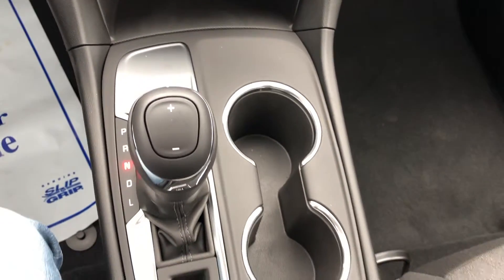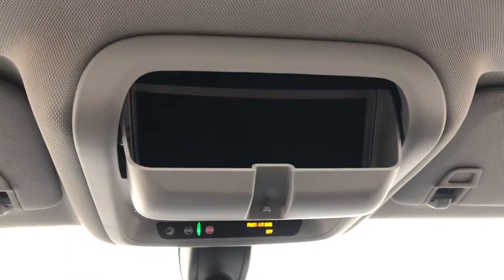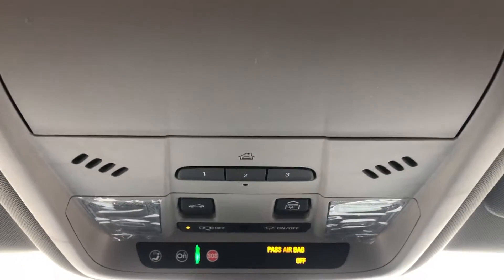In addition to the LED-lit center console compartment, you'll find dedicated storage for a mobile phone, 4 cup holders, a flip-down compartment for sunglasses, and multiple outlets and charging ports located throughout.